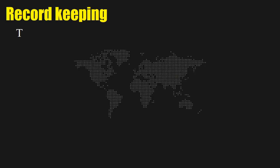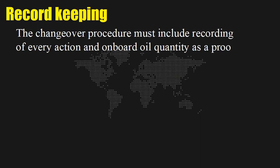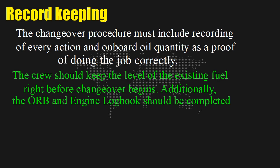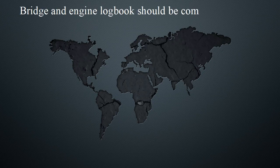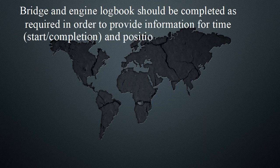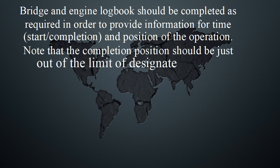Record keeping: The changeover procedure must include recording of every action and onboard oil quantity as proof of doing the job correctly. The crew should keep a record of the fuel level right before changeover begins. Additionally, the ORB and engine logbook should be completed containing all necessary information of the process, such as the date, time, and position of the ship during operations. The bridge and engine logbook should be completed to provide information for the time of start, completion, and position of the operation. Note that the completion position should be just outside the limit of the designated area.